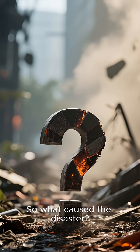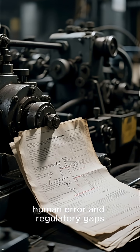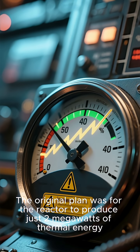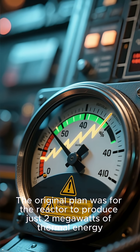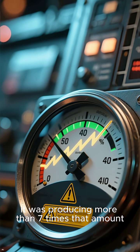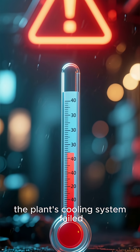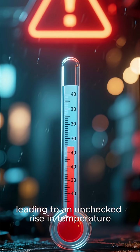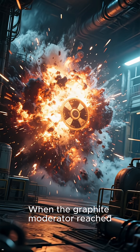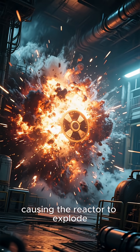So what caused the disaster? A combination of technical failures, human error, and regulatory gaps. The original plan was for the reactor to produce just 2 megawatts of thermal energy, but by 1957 it was producing more than 7 times that amount. To make matters worse, the plant's cooling system failed, leading to an unchecked rise in temperature. When the graphite moderator reached 800 degrees Celsius, it ignited, causing the reactor to explode.